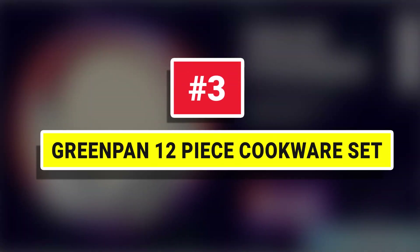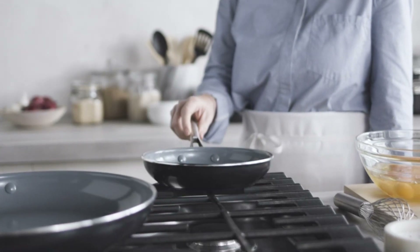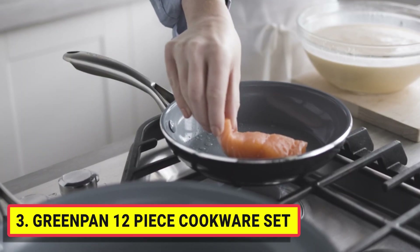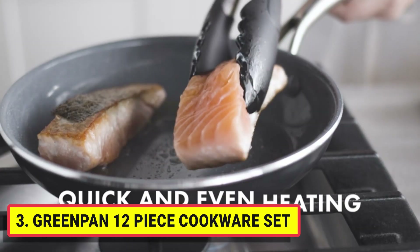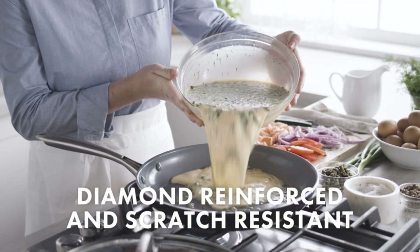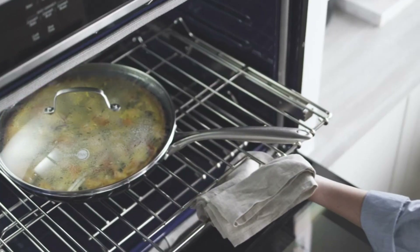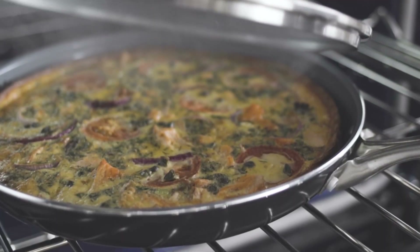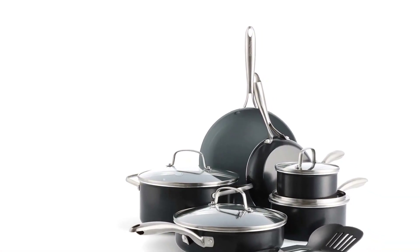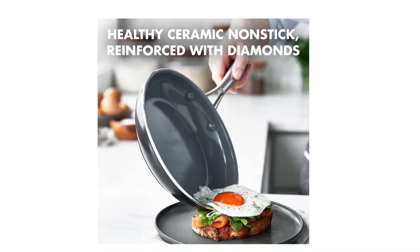Number 3: Green Pan 12-Piece Cookware Set. Get to your meal faster with Green Pan Swift. Crafted from quick-heating aluminum, this collection delivers outstanding heat transfer and stunning performance. These pans are finished with a healthy ceramic non-stick coating for unparalleled performance and effortless cleanup. The perfect fried egg, crispy shrimp, mouth-watering seared meat, or a homemade pan pizza — everything's easy to transfer with the drip-free pouring rims. The sturdy stainless steel handles give you total control and the tempered glass lids give you an easy view of your meal in progress.